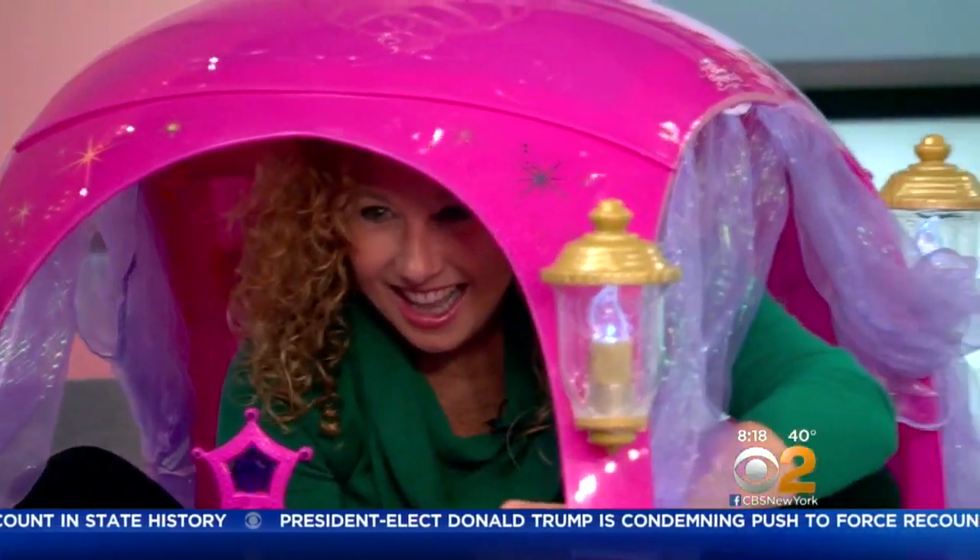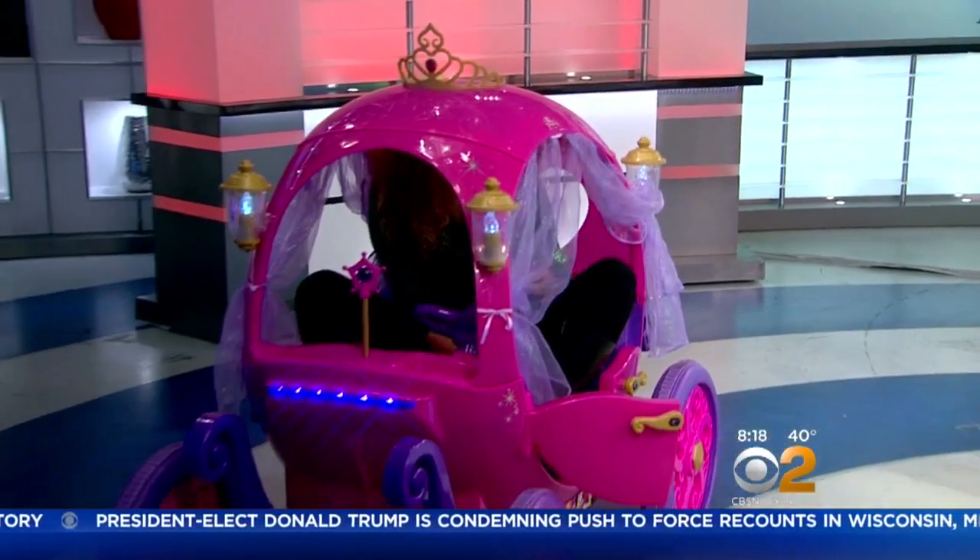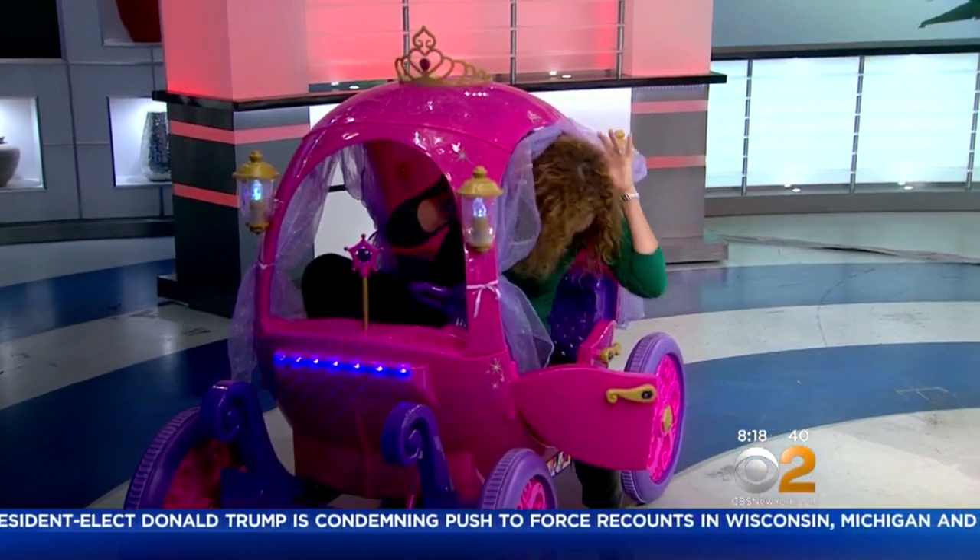They are flying off the shelves faster than you can say Christmas, but we managed to get our hands on some of them this morning thanks to Toy Insider Mom Laurie Shak, who joins us with a look at some of the hottest toys this holiday season.